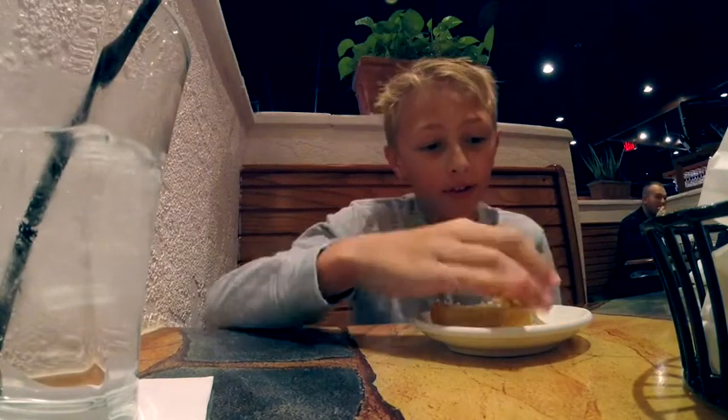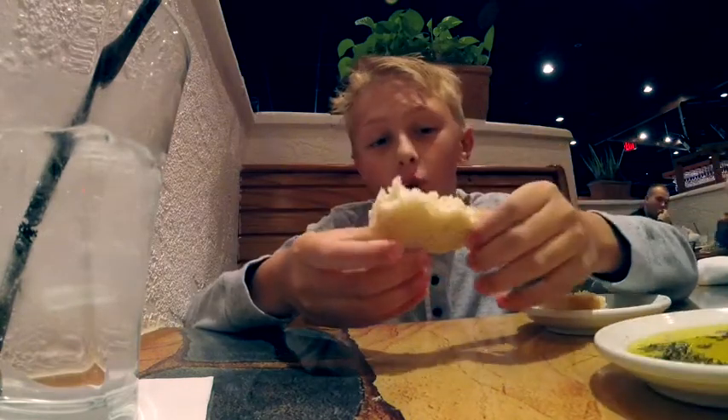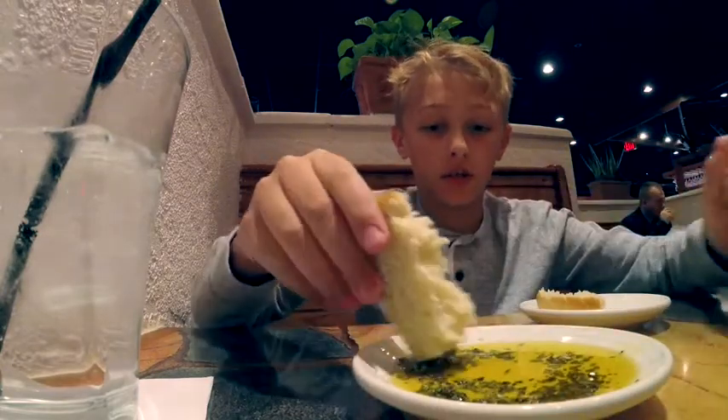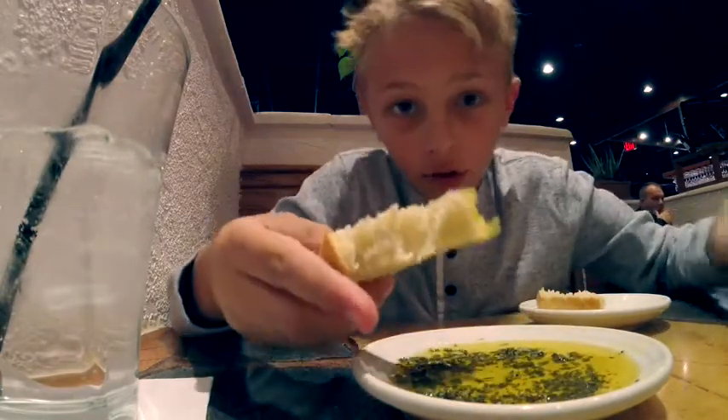One of the favorite parts of Carrabba's is their bread. They have this crispy bread that is actually baked for a little while, and then they have olive oil with seasoning that you can dip it into and eat it — and it's all crispy.